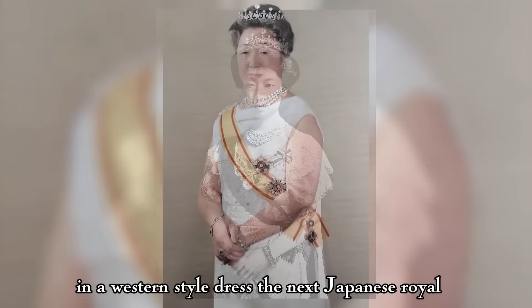The current Empress of Japan, Masako, debuted the stunning sparkler on the day her husband ascended to the throne in 2019. Let's proceed to the remarkable figure in the history of Japan, the British-born Japanese aristocrat, Princess Chichibu of Japan, and her splendid pearl tiara.